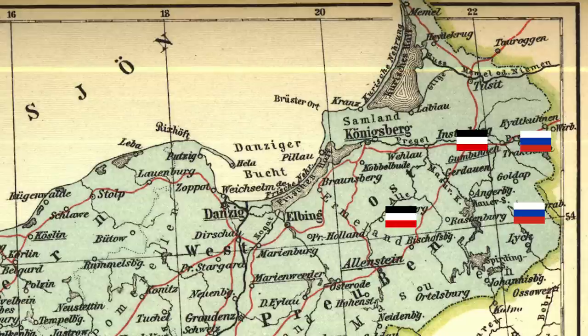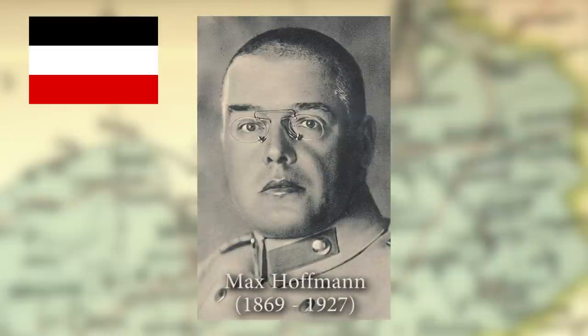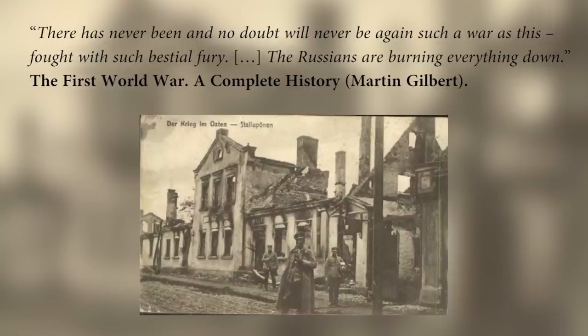After the Battle of Stalupönen, the Germans retreated to a stronger position. Rennenkampf took the German city of Gumbinnen, and later the German town of Rassenburg, located in the very center of Germany's easternmost province, was taken. The capital of Königsberg might be next. German General Hoffmann wrote in his diary: 'There has never been, and no doubt will never be again, such a war as this, fought with such bestial fury. The Russians are burning everything down.' There was panic on the German side, and some spoke of the evacuation of the entire province of East Prussia.